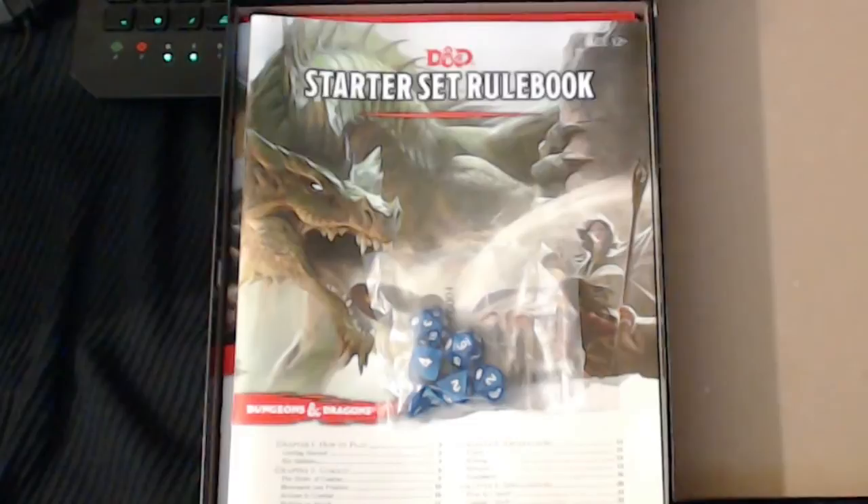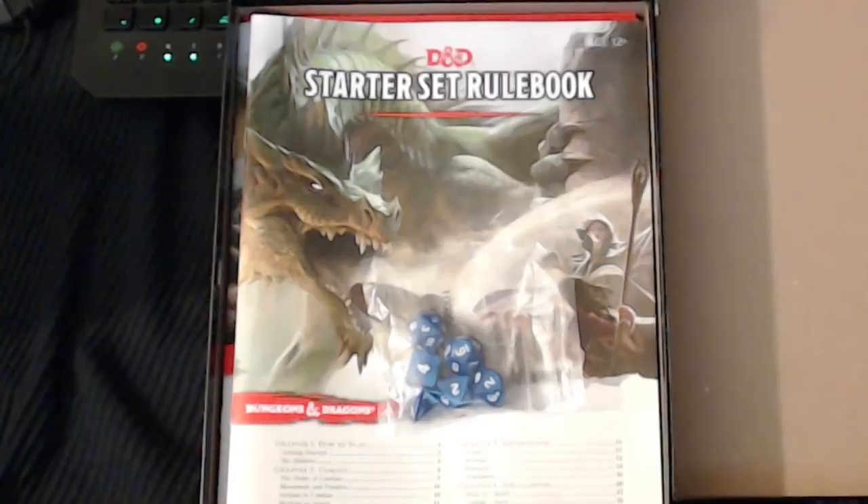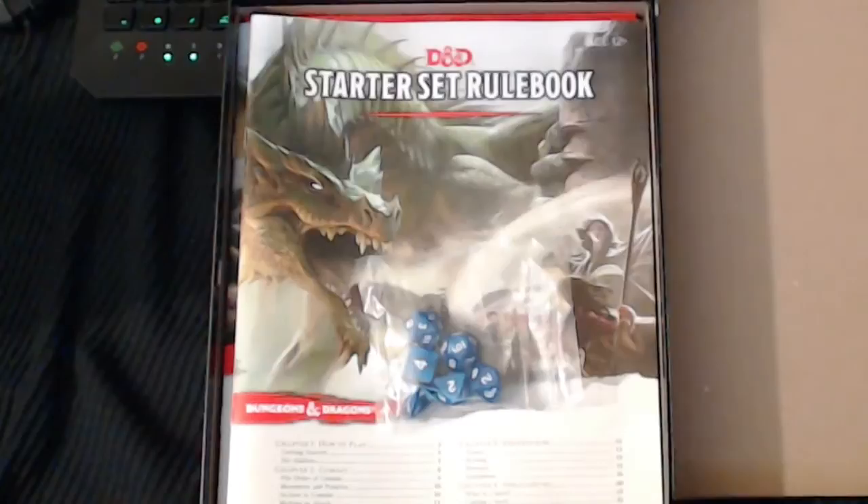In my Mike Mearls interview last week I actually asked Mike about this and he had a very valid point — they wanted this box set to bring back theater of the mind, which I totally respect. Fifth edition is definitely going to bring back theater of the mind compared to fourth edition or Essentials. But people still like fluff, and I believe they could have knocked it out of the park with a couple maps and maybe some punchout tokens for the monsters in this adventure.